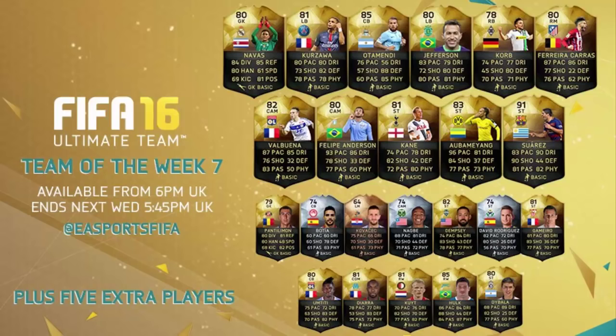I will try and pick up most of these players because there are so many I want to try out — I want to try Aubameyang, Suarez, Debala, Dempsey, Hulk, Pantilemon, Anderson, Valbuena, and Carrasco. Looks like I've got plenty of reviews to do this week. That is Team of the Week number seven — let me know your thoughts in the comments, let me know which players you want me to review, and I will see you tonight for some player reviews. Have a good day, adios.